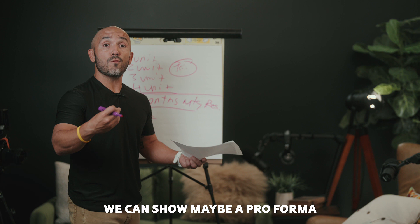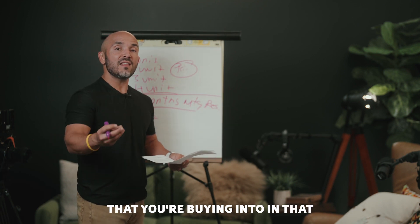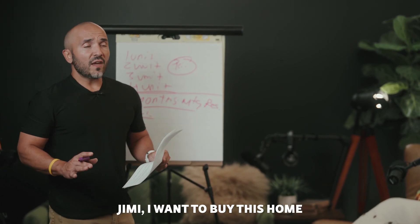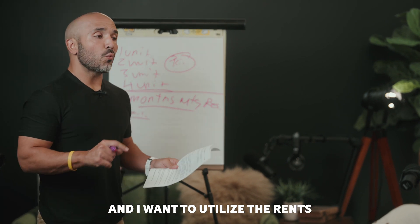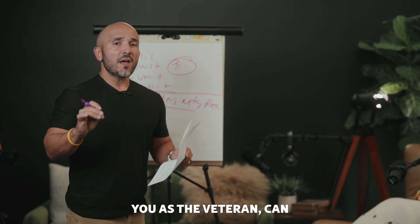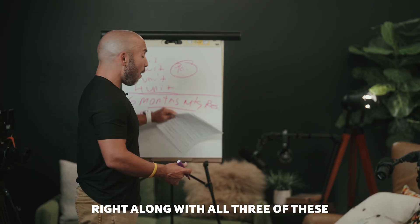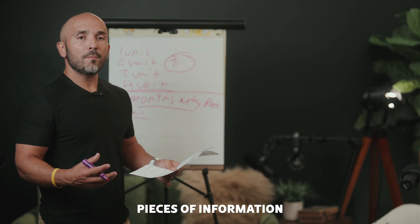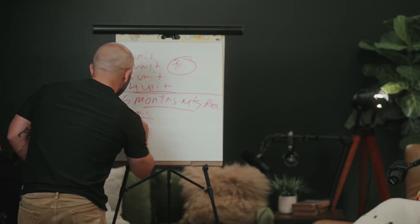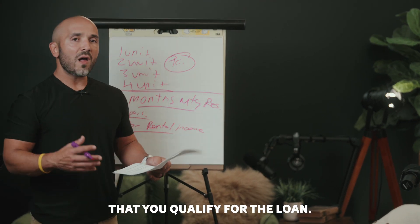In addition to that, we can show maybe a pro forma that shows the expenses and shows that it's a profitable business entity or real estate entity that you're buying into — setting you up for success on your mortgage loan. Now, a lot of veterans will come to me and say, 'Jimmy, I want to buy this home and I want to utilize the rents that are receiving or that will be received towards qualifying.' Let's pump the brakes for just a sec. You as the veteran can only use the rents towards income if we can document: A, what they are, and B, the appraiser shows us what the prospective rental income is going to be for each of those units.